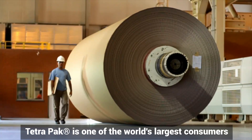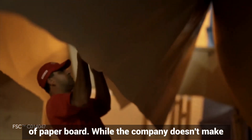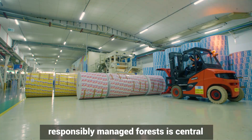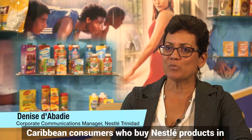Tetra Pak is one of the world's largest consumers of paperboard. While the company doesn't make the paper it uses, ensuring that it's sourced from responsibly managed forests is central to Tetra Pak's business.